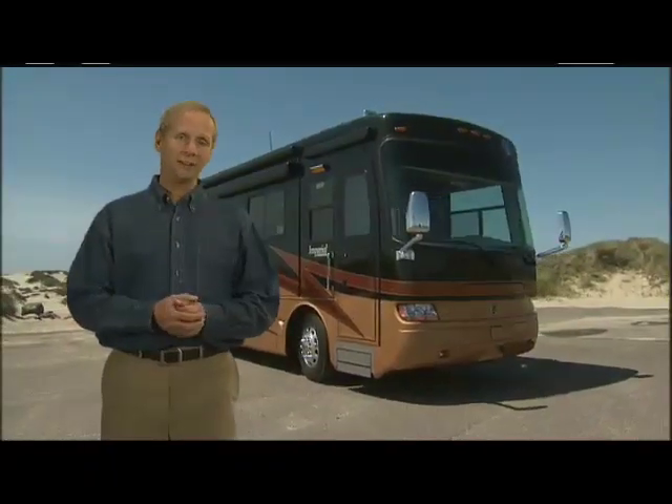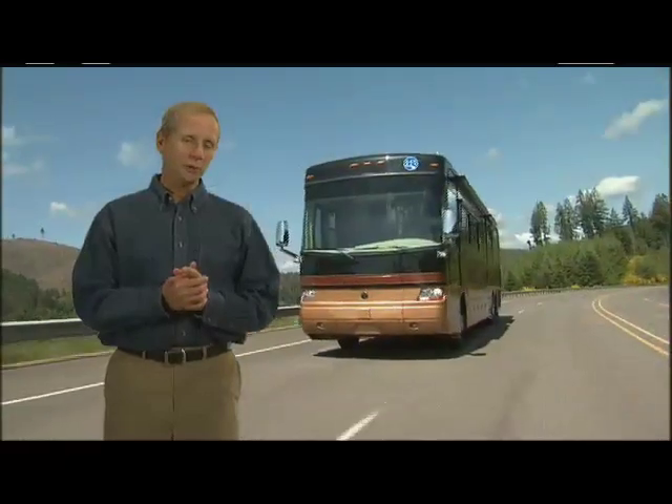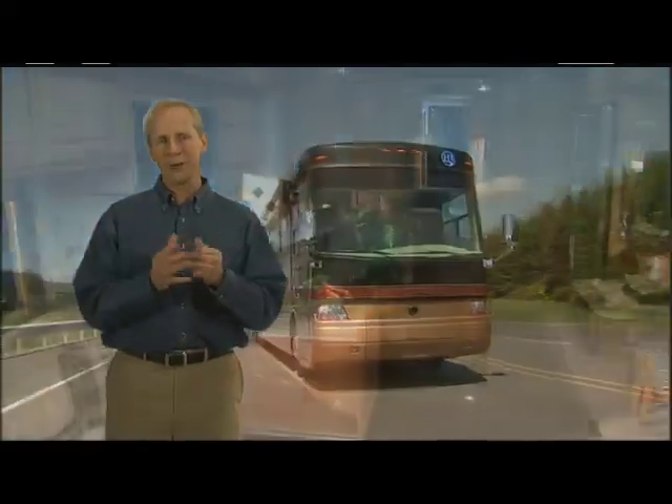Luxury, innovation and style — it's easy to see why the Imperial is such a sought-after motorhome. It's a technical marvel wrapped in luxury and it's backed by Holiday Rambler's legendary service. The Imperial: a performance leader among today's luxury coaches.